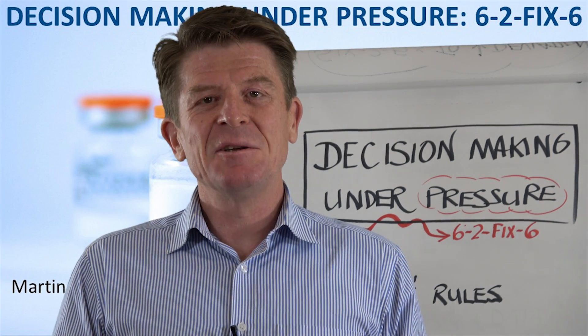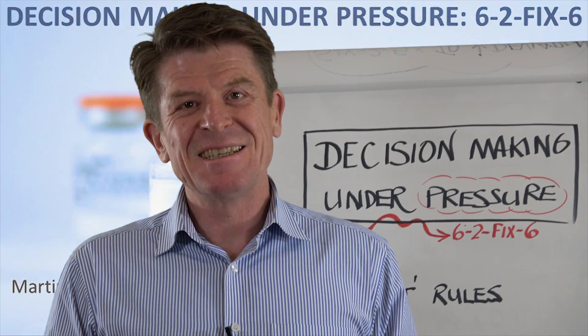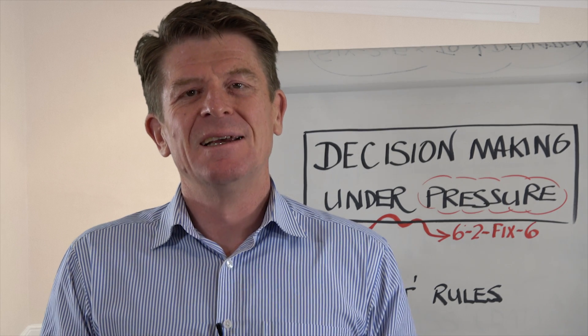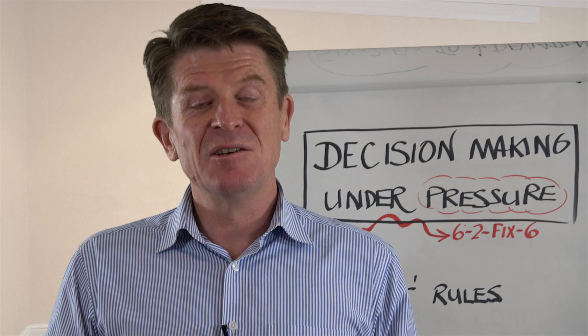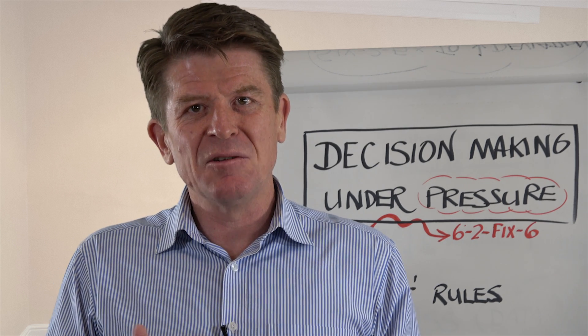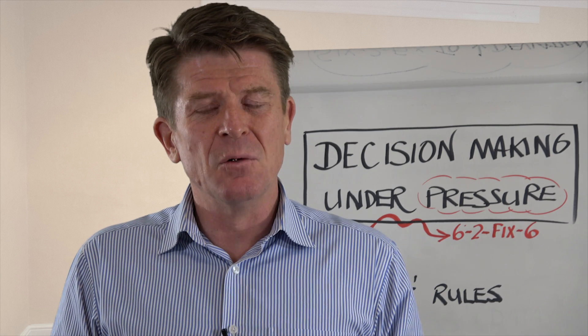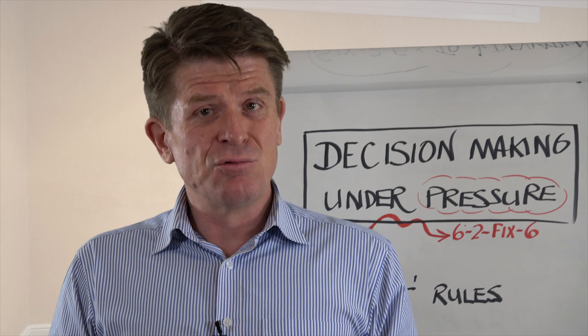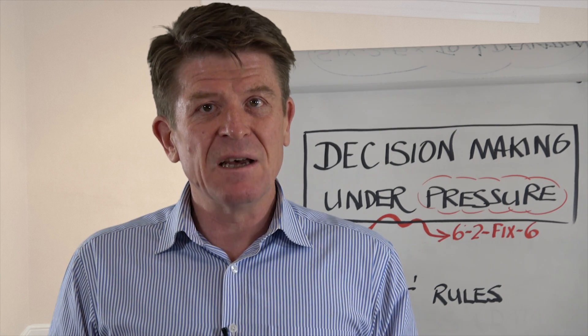When we asked you all about the subjects that you'd like us to cover in our Six to Fix in Six series, the number one was this one: how do we make decisions under pressure? It's really interesting because decision-making normally is pretty straightforward, but when we're under pressure the brain does some very odd things, driven by its demand for survival.